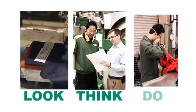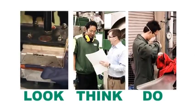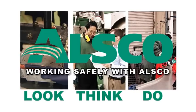Employees must participate in the risk assessment and any environmental and health screening and monitoring programs. At ALSCO we care for our people. Remember, safety is simple when you look, think, do. It's up to you to work safely with ALSCO.